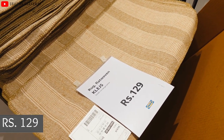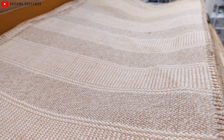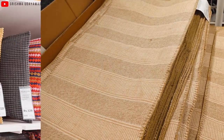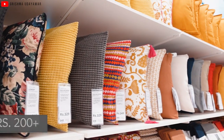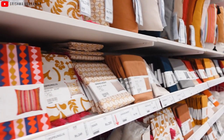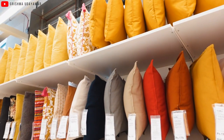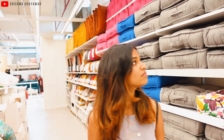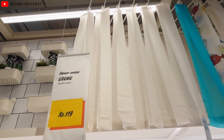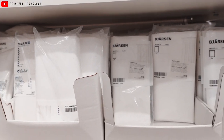Next up is this jute indoor/outdoor mat for ₹129, which is a steal deal — tough, durable, and the size is bigger than usual so it can be placed outside big doors. The pillow cover range in IKEA starts from ₹200 with trendy patterns, vibrant colors, moody dusky shades, textures, and even linens. The colorful cushion display is gorgeous. To take your bathroom decor to the next level with a hotel-like feel, add shower curtains — these ones from IKEA are just ₹419.